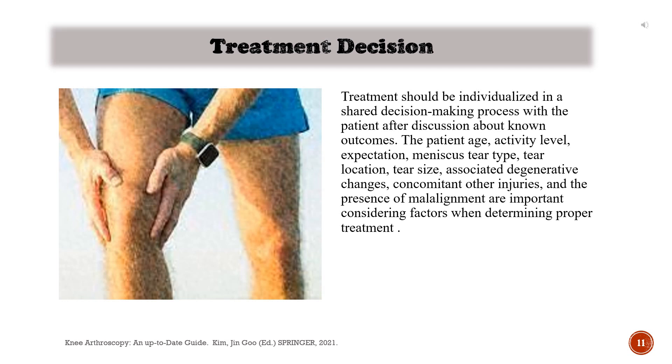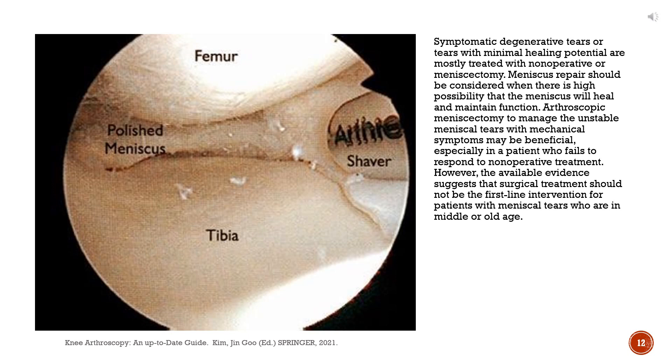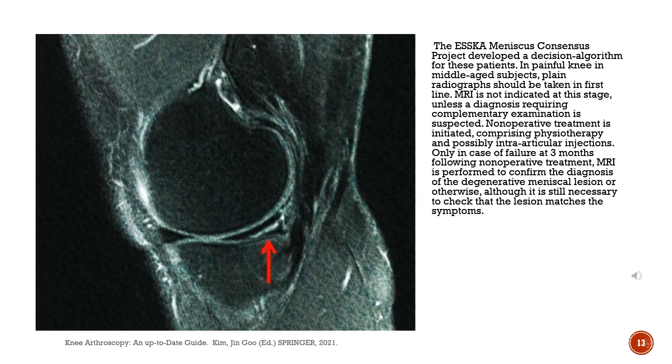Treatment should be individualized in a shared decision-making process with the patient after discussion about known outcomes. The patient's age, activity level, expectation, meniscus tear type, tear location, tear size, associated degenerative changes, concomitant other injuries, and the presence of malalignment are important considering factors when determining proper treatment. Symptomatic degenerative tears or tears with minimal healing potential are mostly treated with non-operative or meniscectomy. Meniscus repair should be considered when there is a high possibility that the meniscus will heal and maintain function. The Asker Meniscus Consensus Project developed a decision algorithm for these patients.